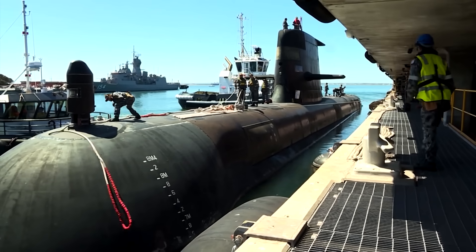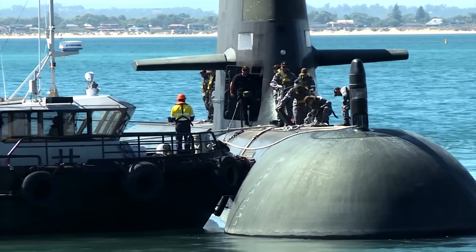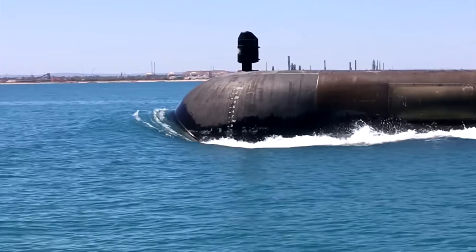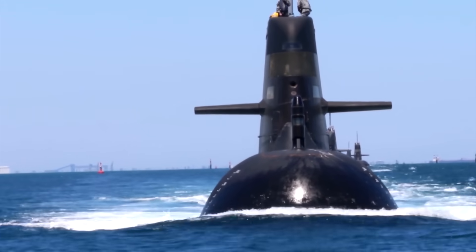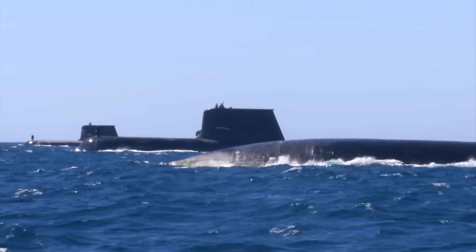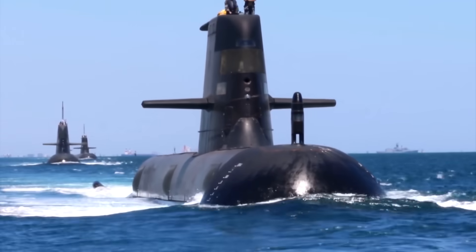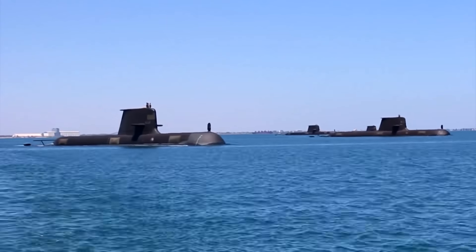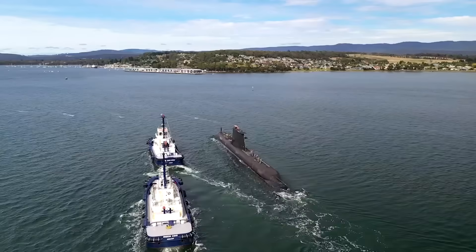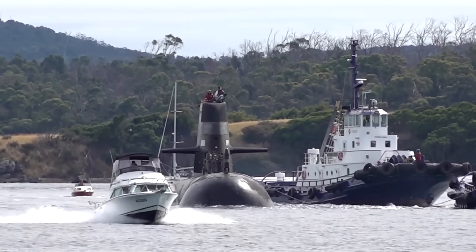Australia is the latest nation to invest in nuclear subs, having abandoned their contract with the French for conventional diesel-powered equivalents, most likely because of the threat from China. The new subs are likely to be operated to seek and destroy enemy submarines and surface ships, protect power ashore with Tomahawk cruise missiles and special operations forces, carry out intelligence, surveillance, and reconnaissance missions, support battle group operations, and engage in mine warfare — all of which can be done by nuclear subs faster and for longer.